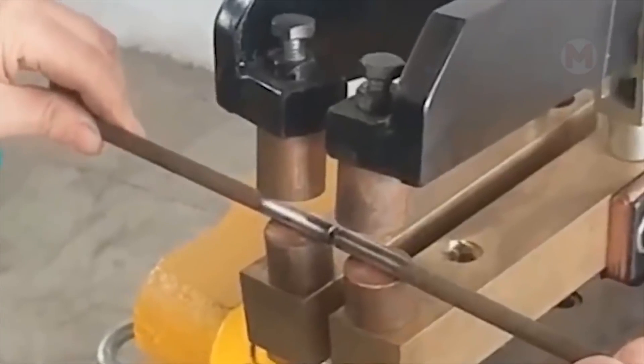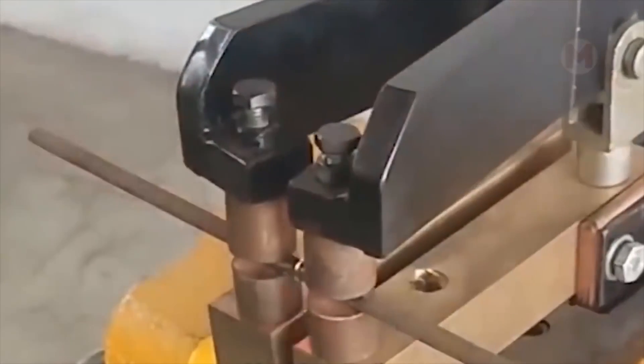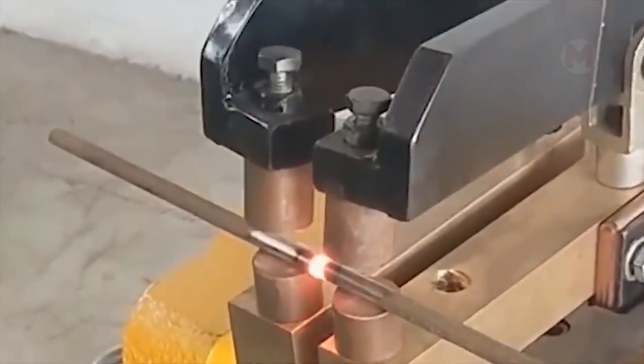Often you need to braise together parts without drilling or other manipulation. In that case, the best way to help you is to solder these parts. I must say that this process looks very exciting and even fascinating, especially when it is performed by a large technological machine.